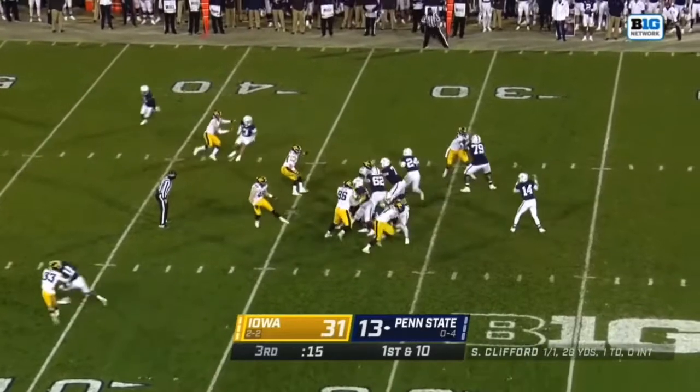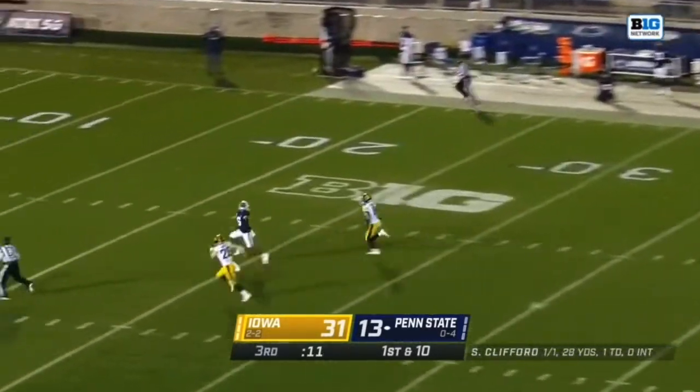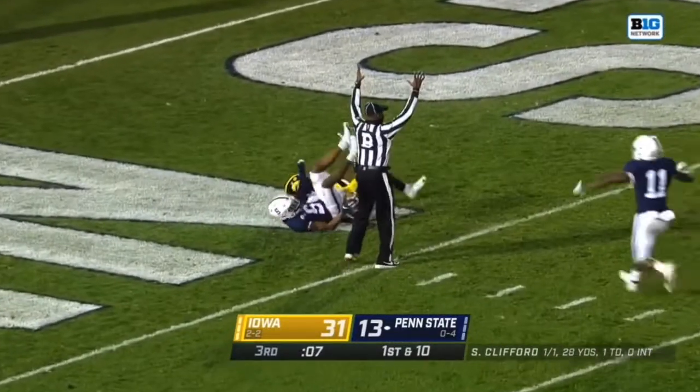This low snap. Clifford off the pump fake again, takes the deep shot downfield. Has his man — it's Dotson. Touchdown.